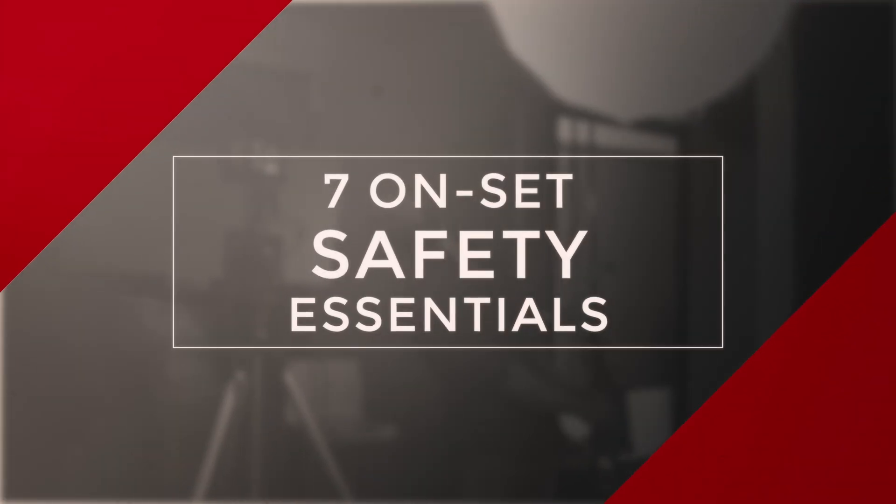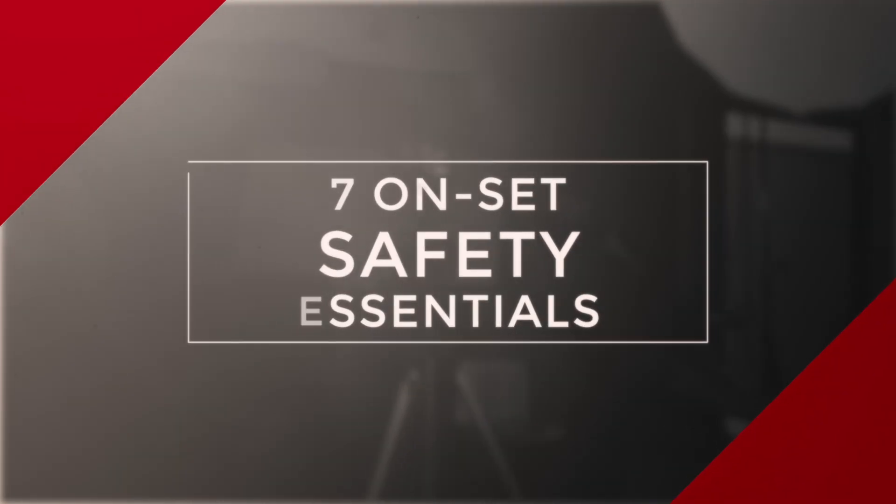Hey, what's up guys? Welcome to Florida Film School. I'm Ted with the A-Team. Today I'm here with Blake Brown, a DP living in Los Angeles. We've talked about a lot of creative uses on this set, but why is it so important to make sure that we set our set?